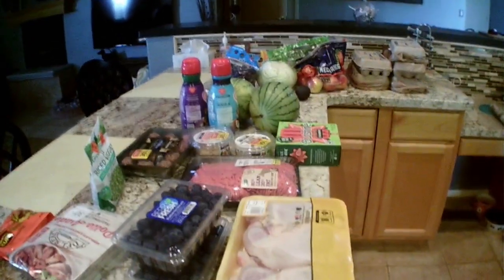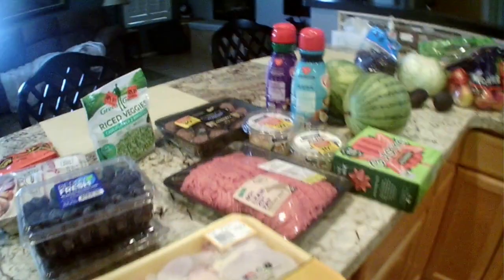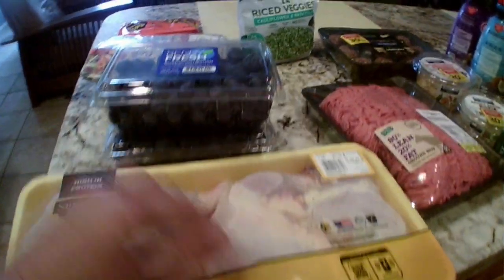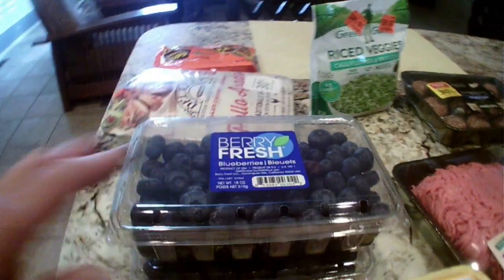I have a Safeway and a Fry's, which is Kroger, haul for you today. I got some leg quarters — this was 99 cents a pound. The two pounds of berries were $2.99, so I just got two of those.